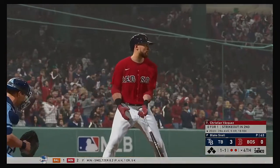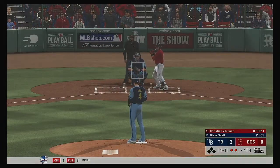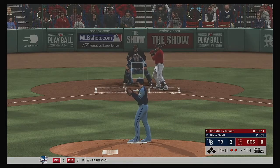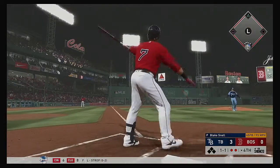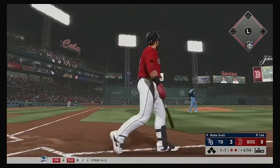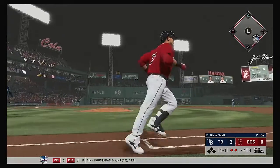Ready now. Christian Vasquez 0 for 1 after he took a look at strike three in his first plate appearance. Hold that thought as this one is deep down the line in left. Hooking. But it's a fair ball. Home run.